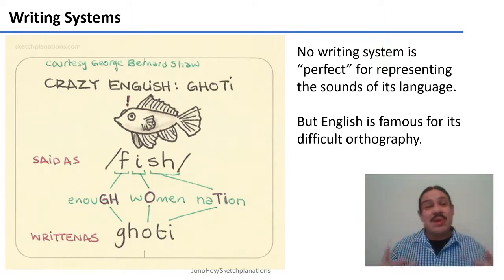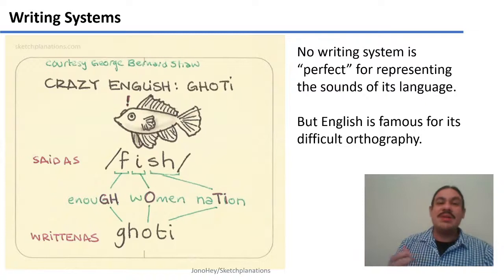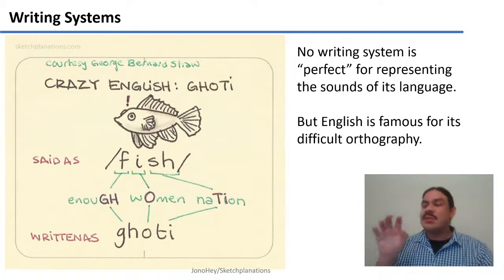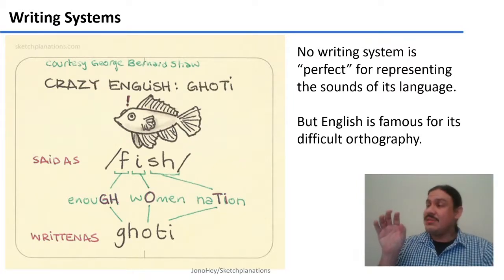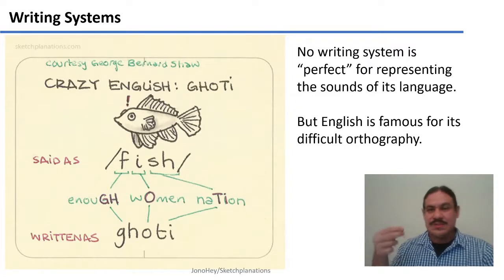There's no writing system in the world that's a perfect match for the sounds of its language, but there is a range of how closely the writing system can match the sounds. Some writing systems are very transparent — they have a more direct connection between the glyphs, or the letters, and the sounds. Languages like Finnish, Turkish, and Spanish have a more transparent relationship between glyphs and sounds.